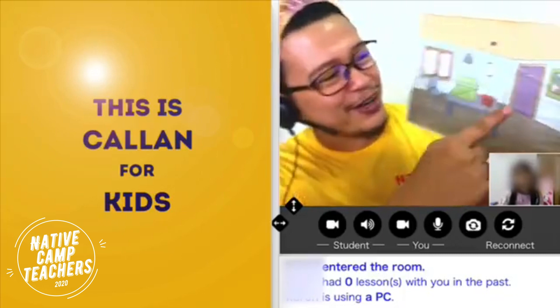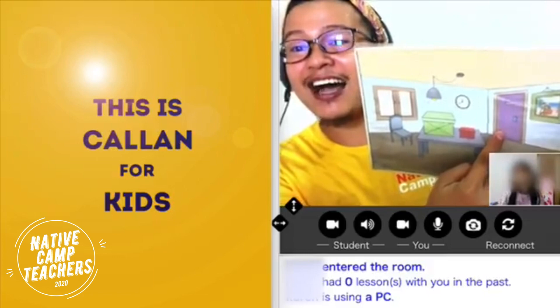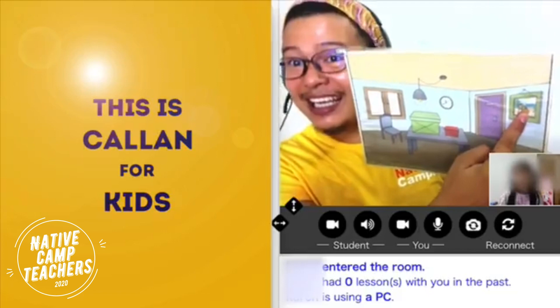Alright, how about this one? Is this a door? Yes, it is. A door. Good. Is this a picture? Yes, it is a picture. Good job.